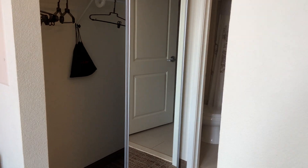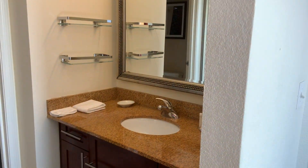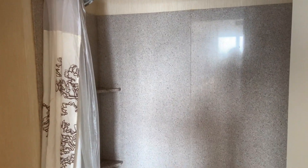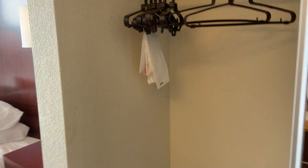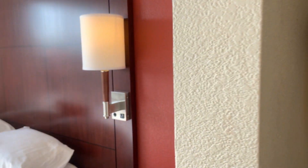This one has a little bit of a bigger hallway and a little bit of a bigger vanity, but still it's the shower over a tub. There are plenty of hangers in the closet.